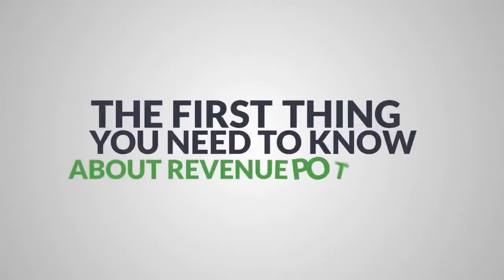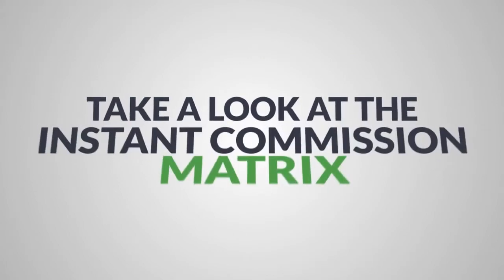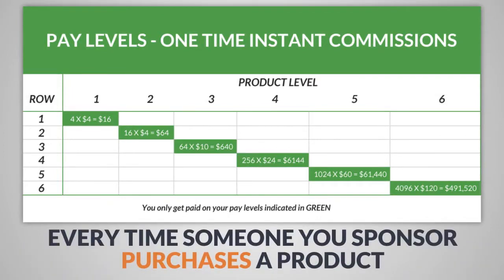The first thing you need to know about your revenue potential is just how powerful it is. Just take a look at the instant commission matrix. You actually get paid a whopping 100% instant matching commission every time someone you sponsor purchases a product.